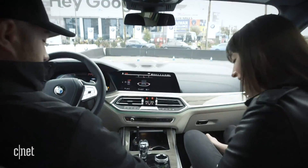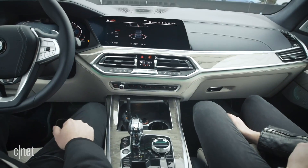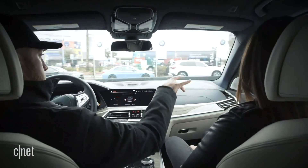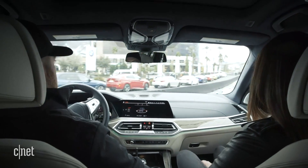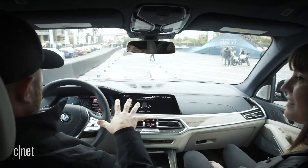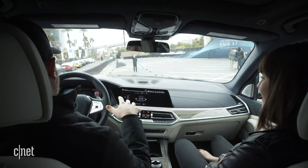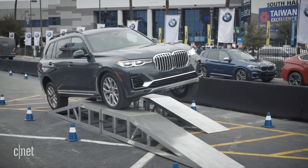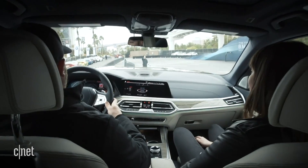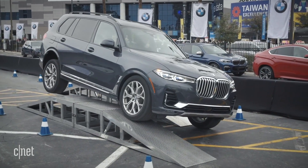We've got the ride height set to the highest setting — it's fully adjustable, the first time in a long time BMW has offered that. First up are the offset ramps, and the x-drive system is going to be exercised quite a bit here, because in a minute we'll have only two tires touching the ground as we teeter across. When we get to that point, one tire will come off and the x-drive system will very smoothly engage the opposite tire that still has grip to keep us moving. Whoa — we are on an angle there, flexing out the suspension.